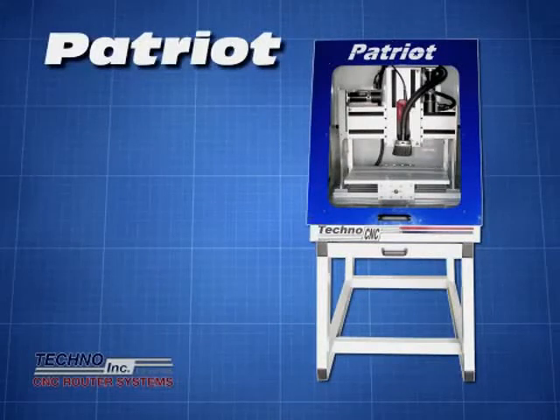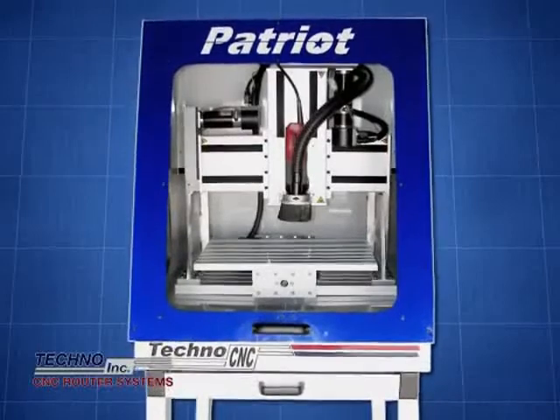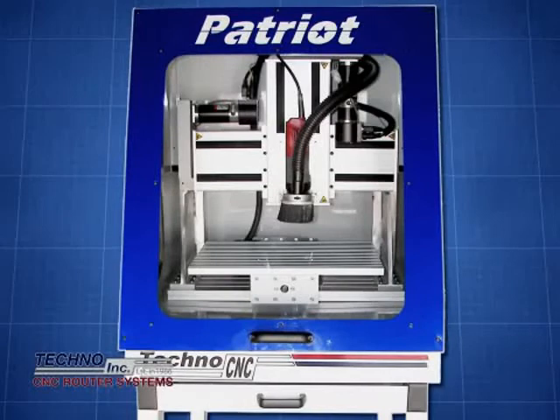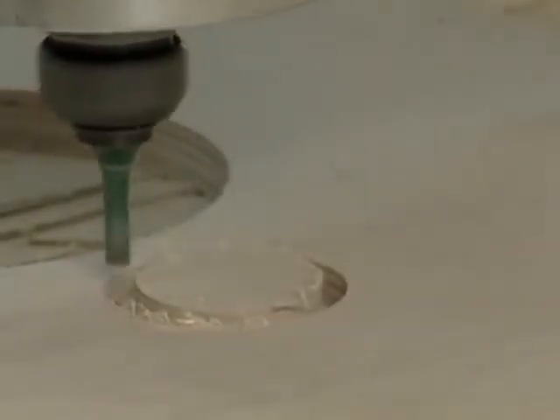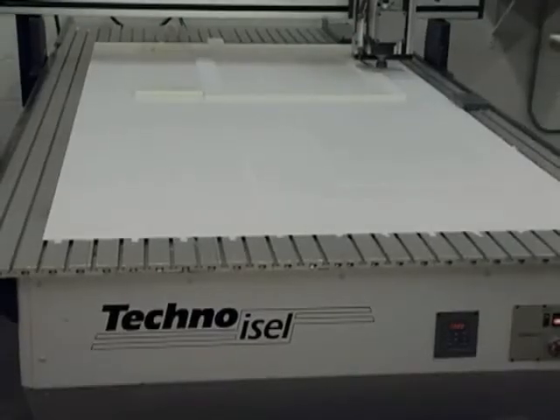The Patriot CNC is ideal for prototyping, model making, jewelry manufacturing, or schools for teaching CAD-CAM technology to students. The Patriot is fully enclosed and can be equipped with many accessories such as a reverse engineering digitizer, an automatic tool changer, and 4-axis for intricate carvings. Whether you're working with wood, plastic, or other routable materials, Techno has a CNC router for you.